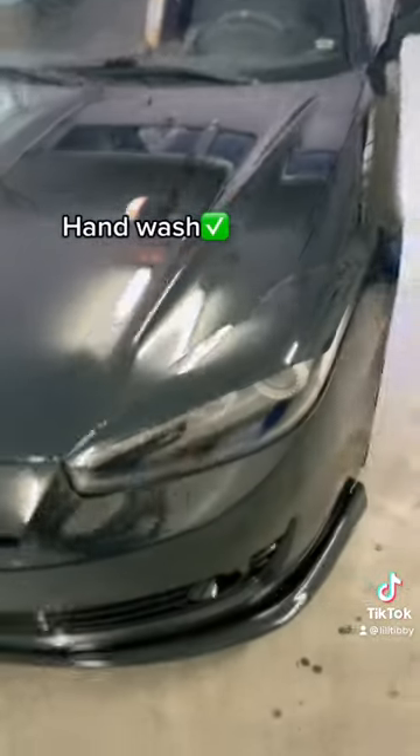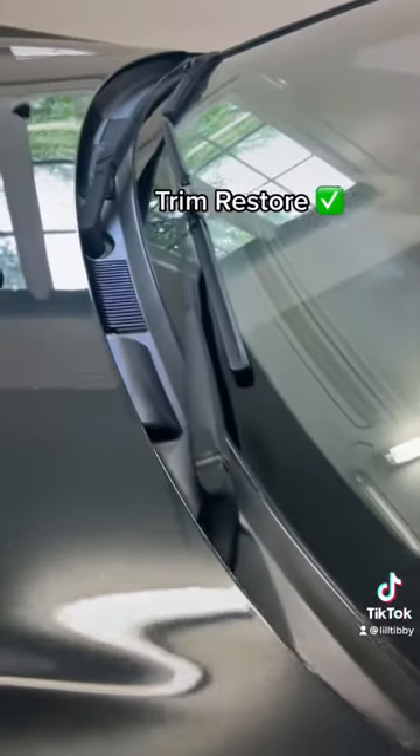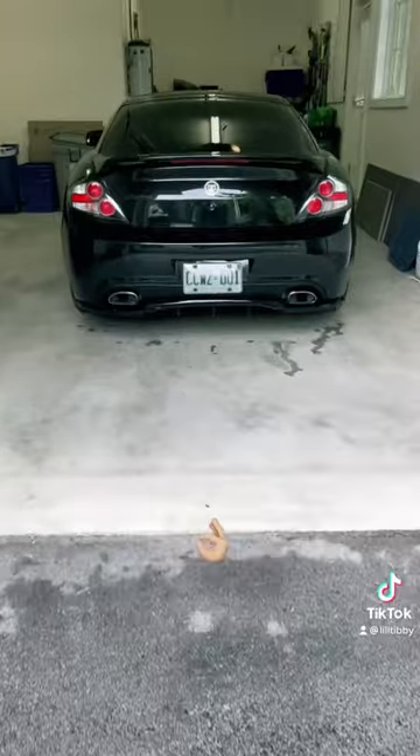Did probably the biggest hand wash of my life and coated pretty much all the plastics on the car with trim restore, and then obviously take a moment to look at how shiny it is.